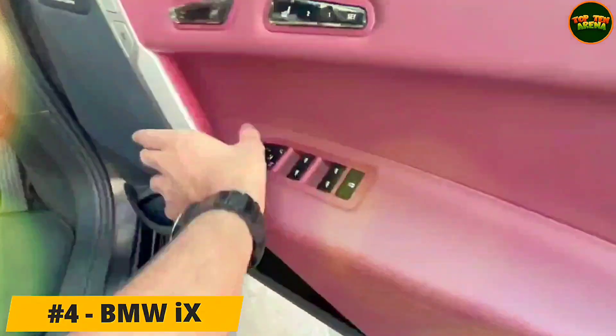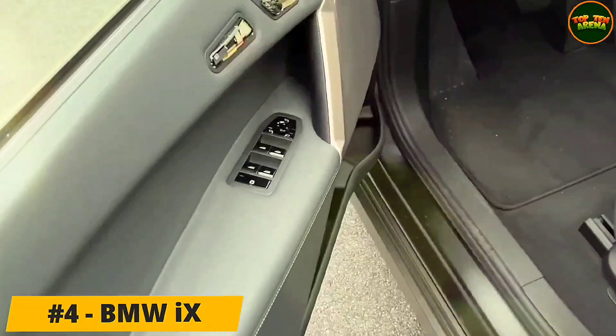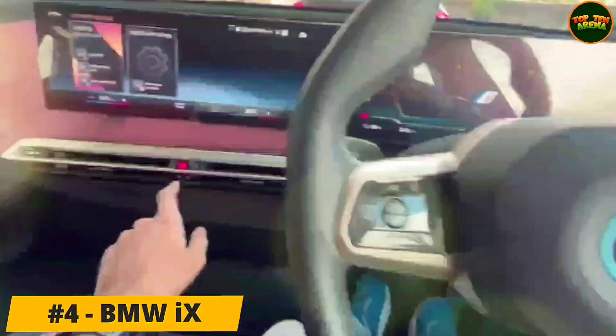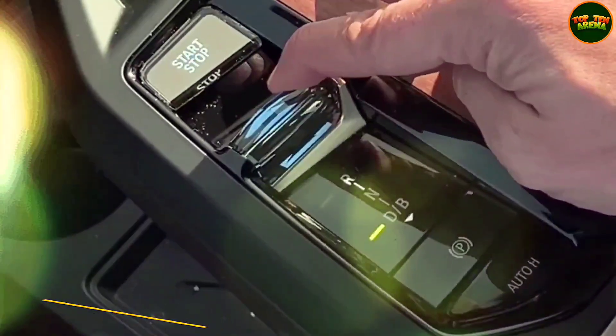All versions of the BMW iX feature a four-wheel drive dual-motor setup, and although this contributes to a rather hefty curb weight of over 2,400 kg, the iX handles surprisingly well.